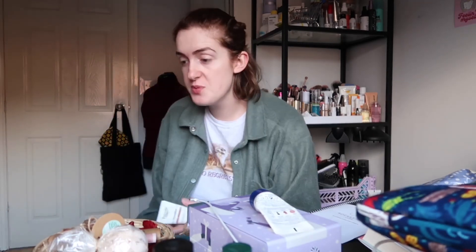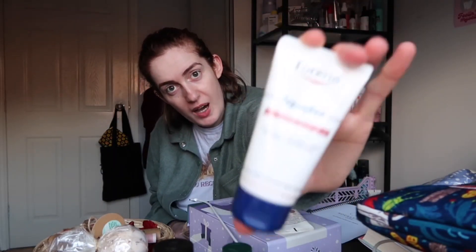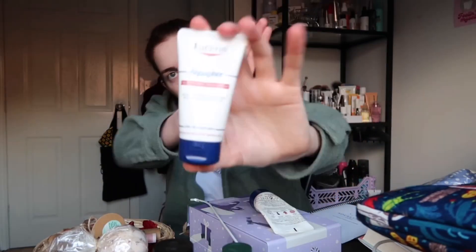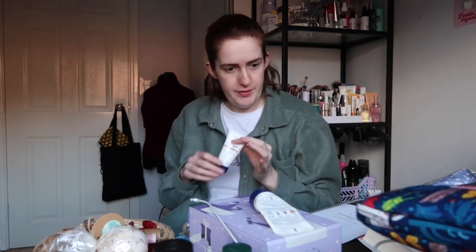My friend Will makes Christmas crackers each year for his friends and family, and he put some Aquaphor in mine because it's my absolute favourite. It's marketed as a skin balm but it's too greasy for me personally, so I just use it on my lips. Favourite.